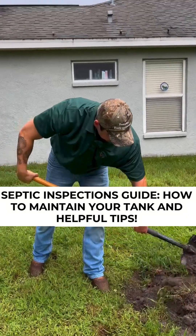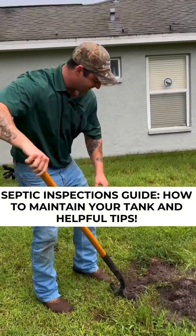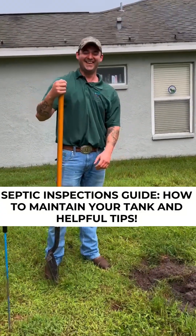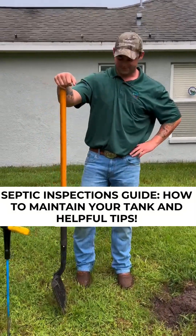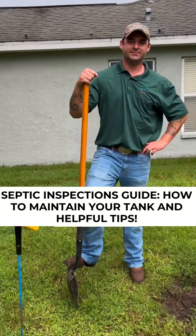Today we're with Wyatt from Temple Environmental to teach us about septic tanks. So when people are considering buying a house with a septic tank, the state of Florida doesn't mandate buyers or sellers to have an inspection.